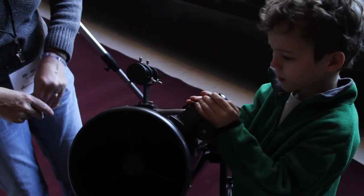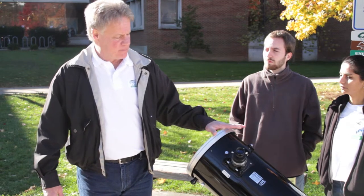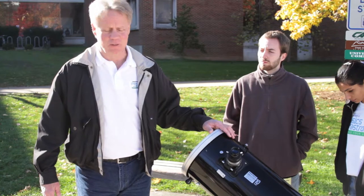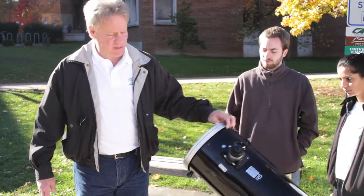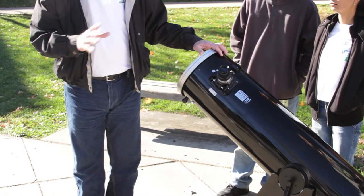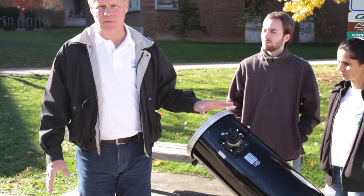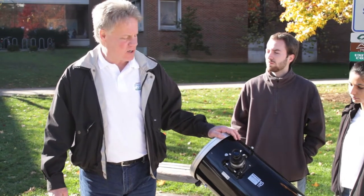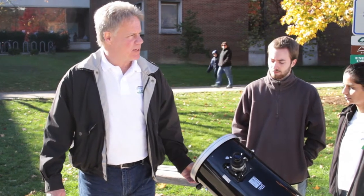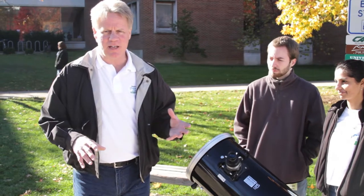This kind of telescope is called a Dobsonian because a fellow named John Dobson invented it about 30 years ago. It just goes up and down and swivels back and forth — you steer it totally by hand, there's nothing to plug in. You can find and observe thousands of nebulae, galaxies, star clusters, and planets with this kind of telescope. It's the kind I recommend people get their kids for Christmas instead of the little cheap plastic refractors.